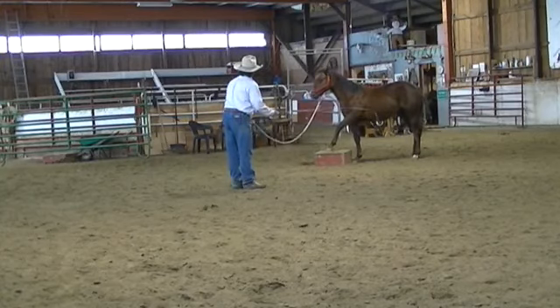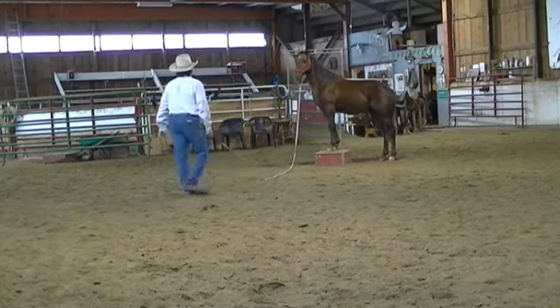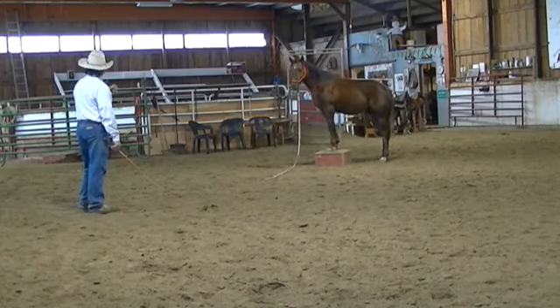He needs some help. There you go. So we're just kind of letting him park right there. I'm just leaving him there as long as he wants to stay.